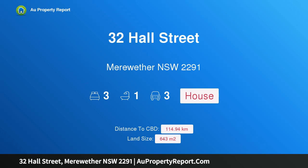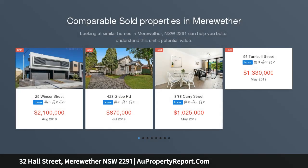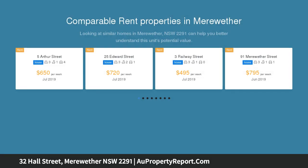I am glad to introduce 32 Hall Street, Meriwether, New South Wales 2291 — a family home, duplex, or dual occupancy site. This property offers a myriad of options, from extending and creating a fantastic family home to developing a duplex or dual occupancy, STCA.